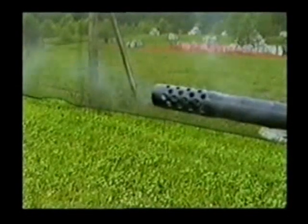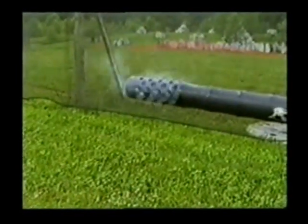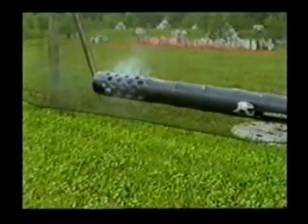The barrel's reverse porting and counterboring recirculates the air, equalizing the pressure, so the ball comes out of the barrel round and not hitting the turbulence, which could cause it to knuckleball.